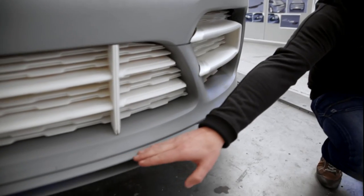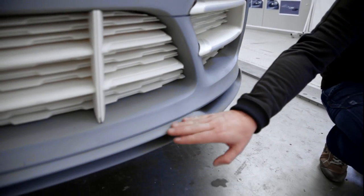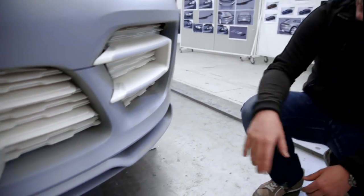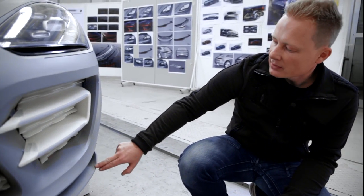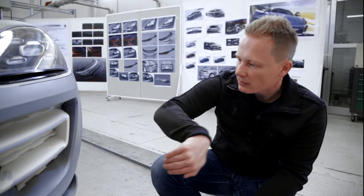We integrated a feature reminiscent of the 918 Spyder: the wing shape in the front diffuser that also ends with such a facet out here. So we have this three-dimensional wing shooting into the front section.